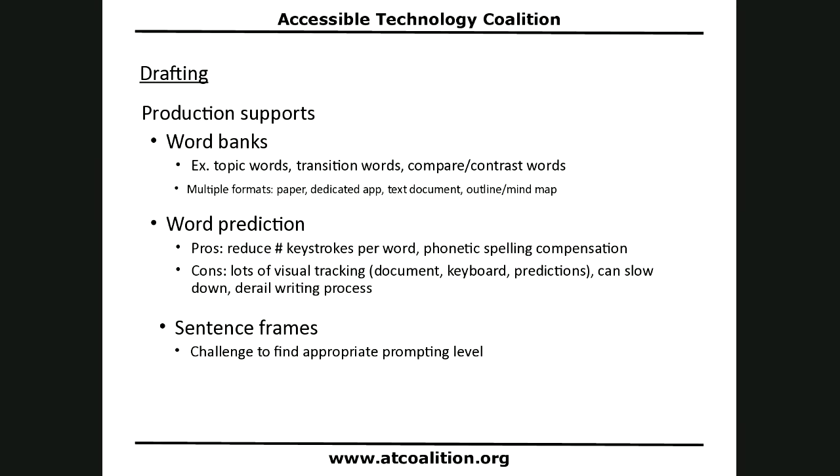There are lots of types of production supports. Word banks are just lists of words — they could be in word cloud format or simple lists. The types of things you'd include might be topic words, transition words, or compare-and-contrast words. Word banks can be in multiple formats: on a sheet of paper, on a whiteboard, in a dedicated app, in a text document, or in an outline or mind map. I'll show you one easy way using free existing tools in a moment.